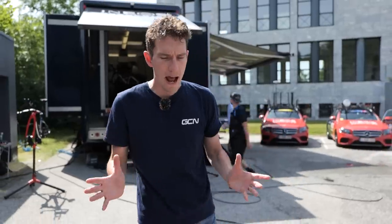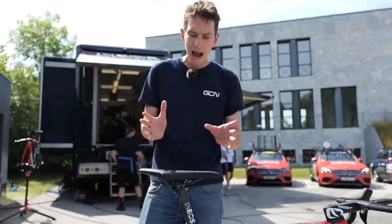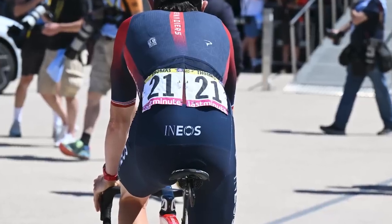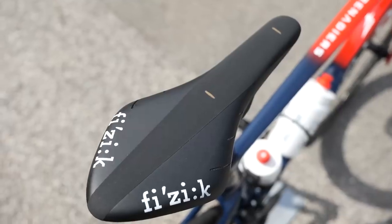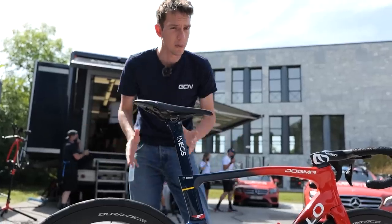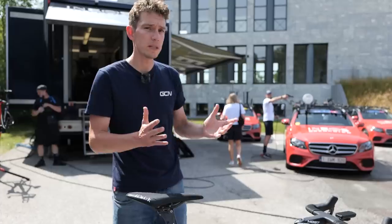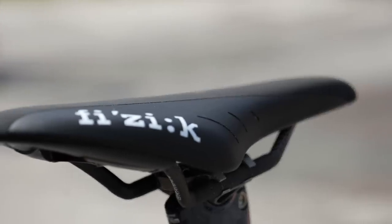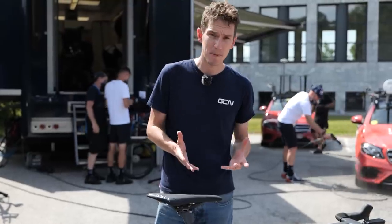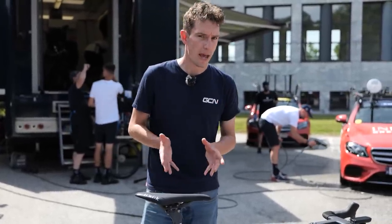If you haven't ever spent that many hours sat on a bike saddle, you could very well be wondering how on earth a Tour de France rider spends five hours a day, every day, sat on that. Well, it's not because they have strange backsides, but there is an awful lot of design and engineering that goes into a modern saddle. We've come to Ineos Grenadiers to help explain. They use saddles made by Italian brand Physique — the two have had a partnership since 2011.